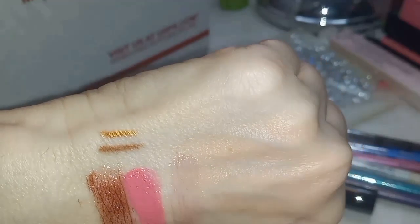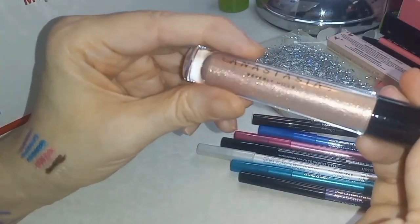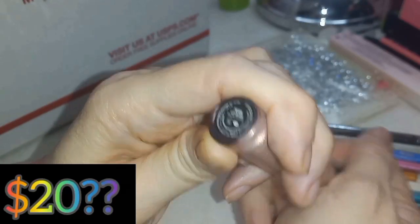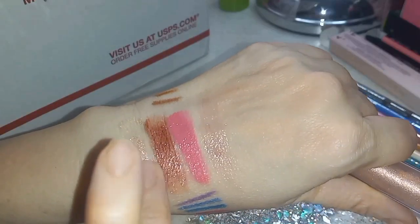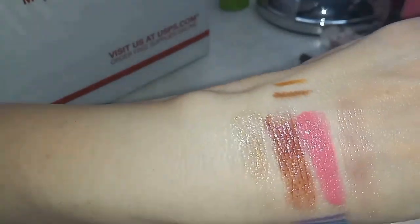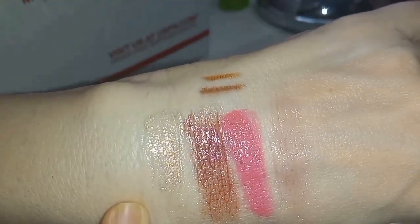NYX 837 gold lip pencil — ooh, I like that, that's cool. I like colors that aren't normal. And then Anastasia pearl lip gloss — oh, that's beautiful! You can see different color sparkles in there; I see like rainbow sparkles, though I don't think the camera is picking it up.